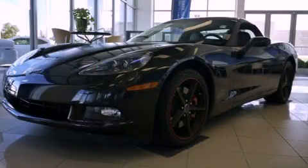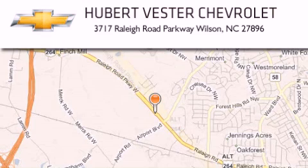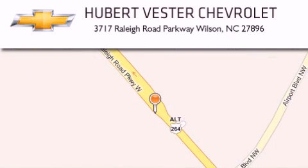Please call us today for more information on this great vehicle. Hubert Vester Chevrolet is located at 3717 Raleigh Road Parkway in Wilson. Our goal is to exceed all of your expectations to ensure that you'll return for future visits.